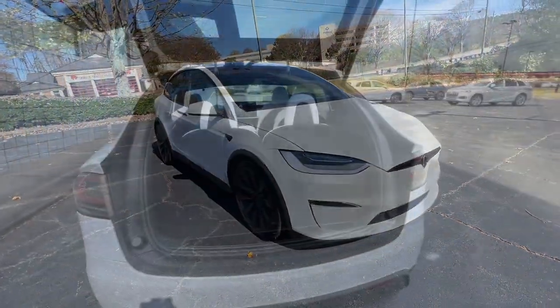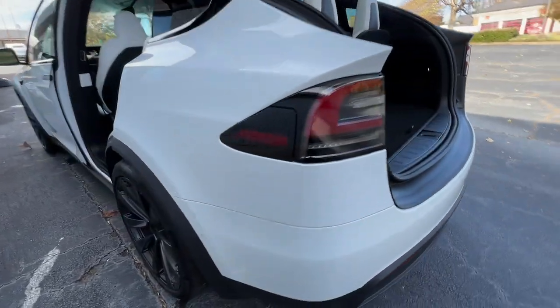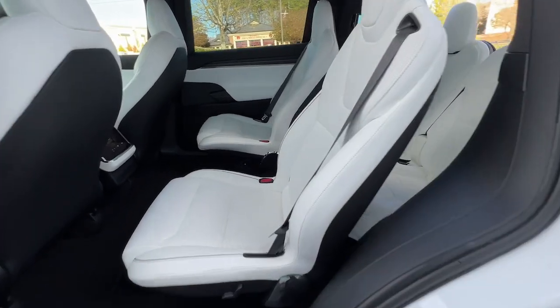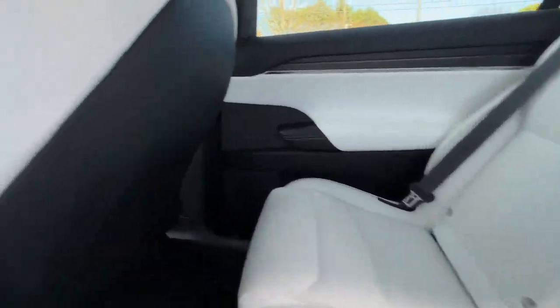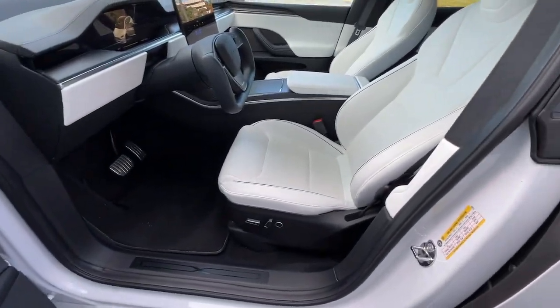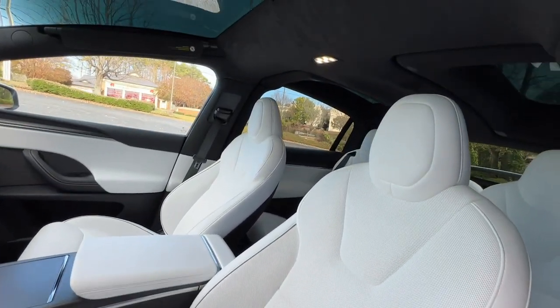These are just some of the great options this vehicle comes with: sunroof, moonroof, navigation system, keyless entry, all-wheel drive, fog lamps, lane-keeping assist, adaptive cruise control, keyless start, cooled front seats, and satellite radio.